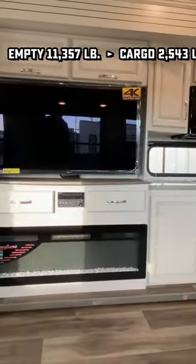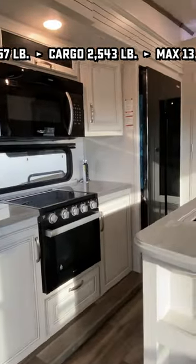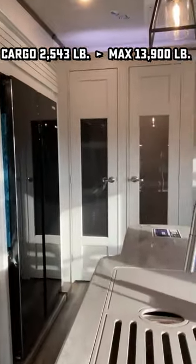Not to mention all the windows in the world off the door side of the RV with nighttime blackout roller shades, 12-volt fridge, and solar package.